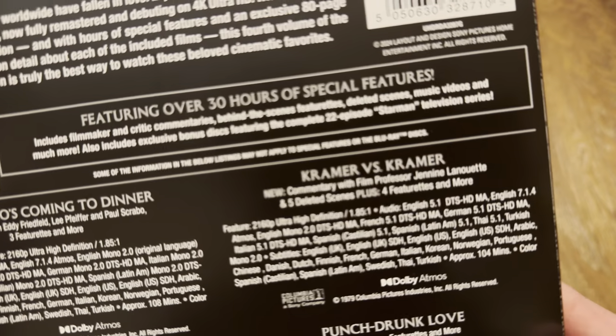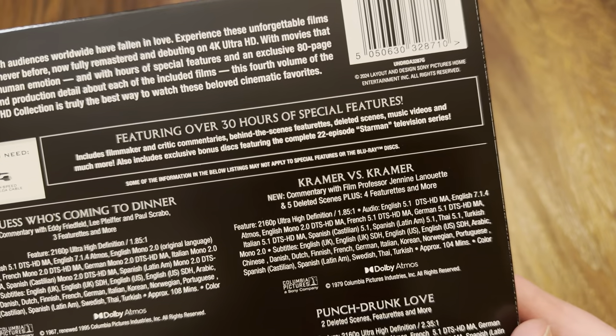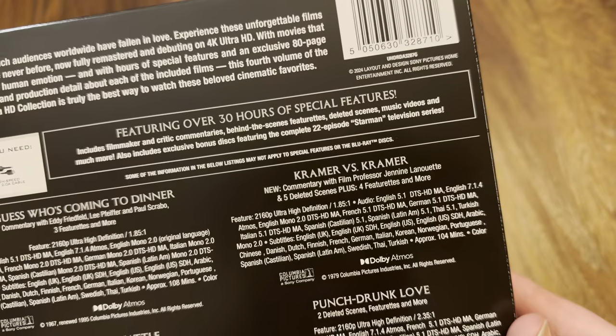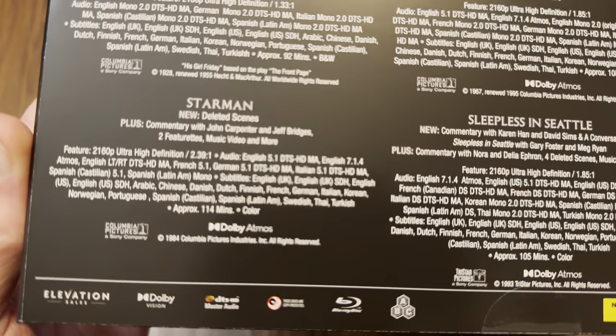Looking at the list of special features: we have a 22-episode Starman television series included as well. That's going to be interesting — I don't think I've seen that.